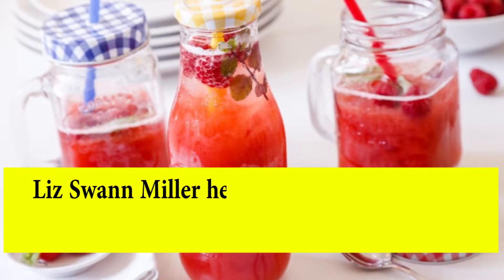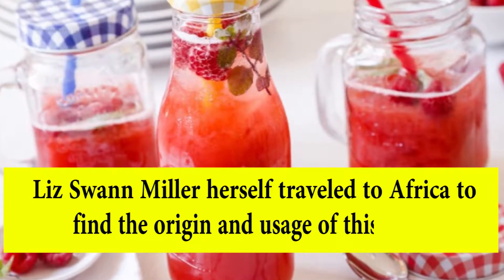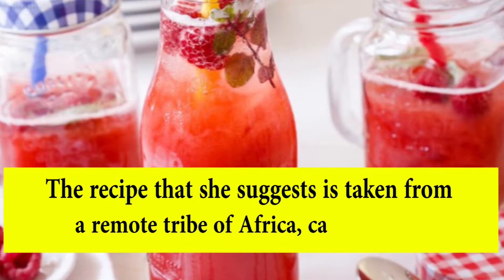Liz Swann Miller herself traveled to Africa to find the origin and usage of this red tea. The recipe she suggests is taken from a remote tribe of Africa called Shaman.